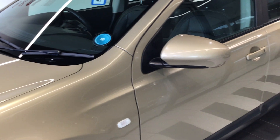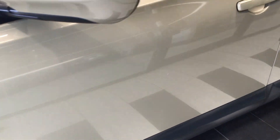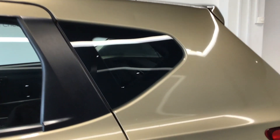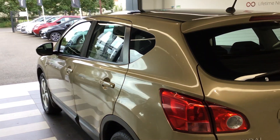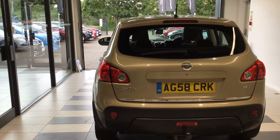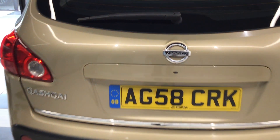You'll see straight away it's finished in this sandblast gold effect metallic paint job. The vehicle is a manual transmission and has just under 70,000 miles. This particular Qashqai does have a tow bar fitted as an accessory, as well as remote entry.